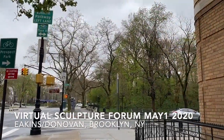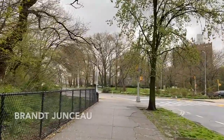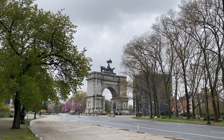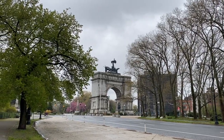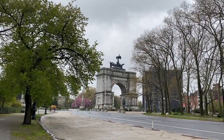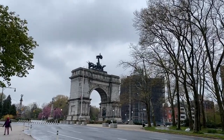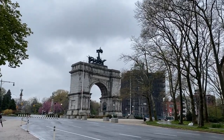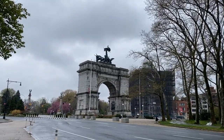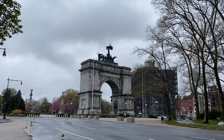Following is a sculpture forum post made to take us through the Corona isolation, and it takes as its subject the relief sculptures on the inside of the Soldier and Sailors Memorial Arch at the entrance of Brooklyn's Prospect Park. In the 1880s and 90s, there was a rash of Civil War monument construction. This is perhaps the most prominent one in New York City.